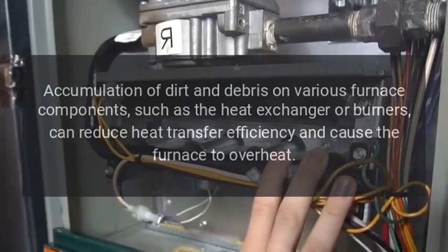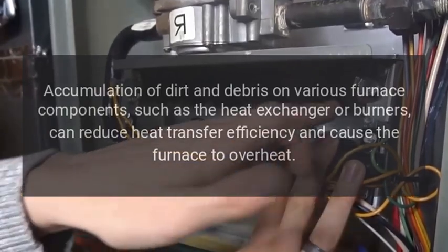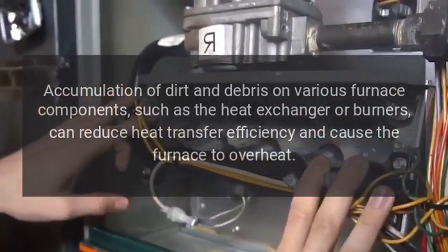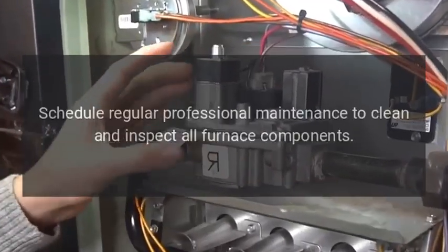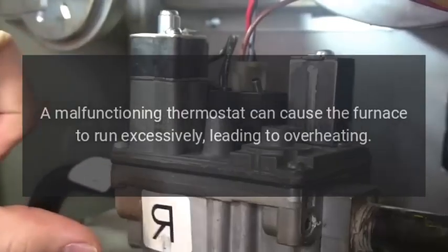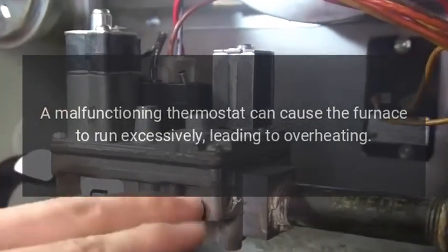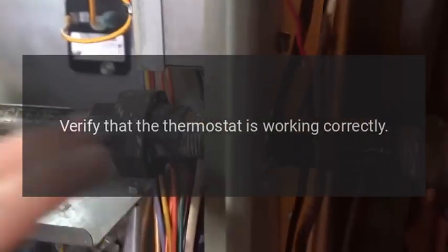Dirty or faulty components: accumulation of dirt and debris on various furnace components, such as the heat exchanger or burners, can reduce heat transfer efficiency and cause the furnace to overheat. Solution: schedule regular professional maintenance to clean and inspect all furnace components.